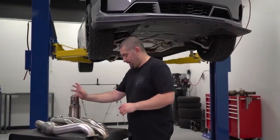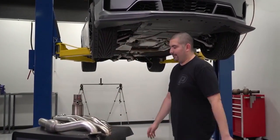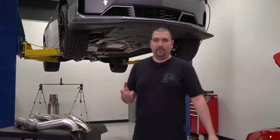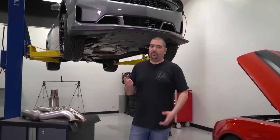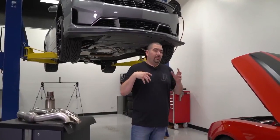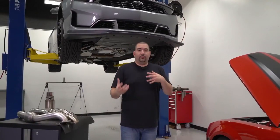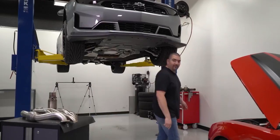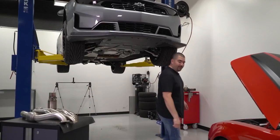So, headers — you have shorty and you have long tube. Shorty headers are going to basically connect right back to your factory location. Those are a simple, easy upgrade for guys that don't want to get involved with a tune or anything like that. You're going to basically bolt those on to your factory catalytic converter. Luckily enough, I have a factory cat back here. Your factory connection is essentially going to look like this.